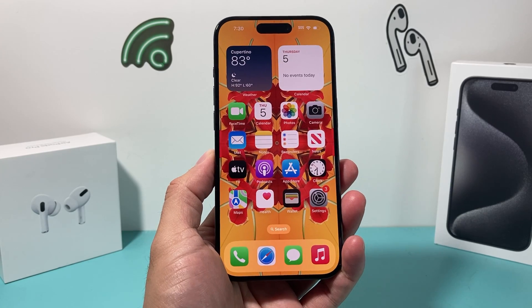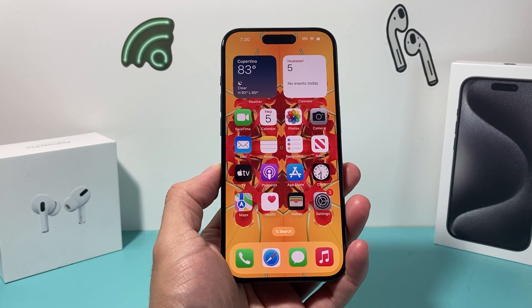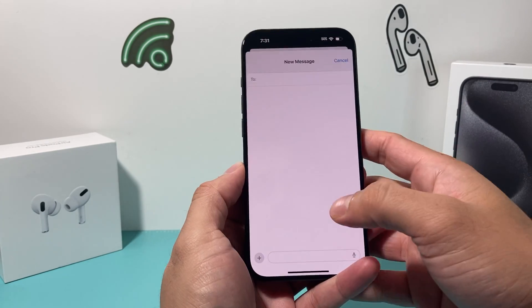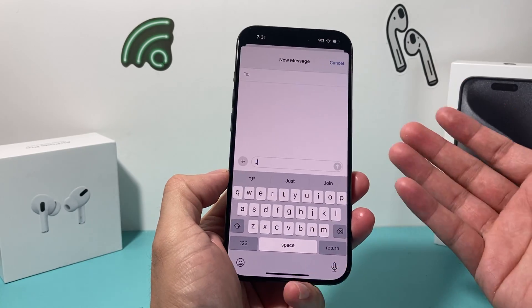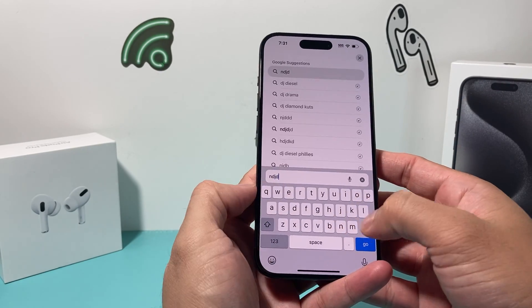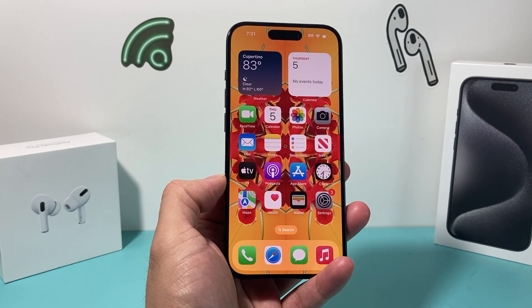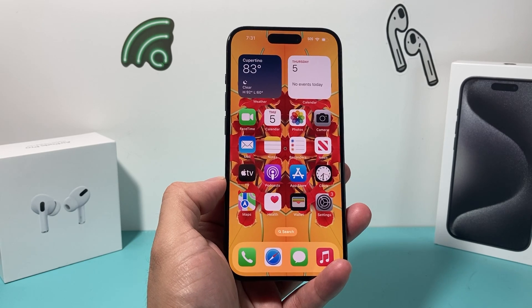Hey guys, it's TechCrunch. In today's video, I'm going to show you how to fix your iPhone if you're experiencing major lag on your keyboard on iOS 17. Some users who have updated to iOS 17 are reporting that whenever they're typing, even the simplest thing, they're experiencing lag on their phone.